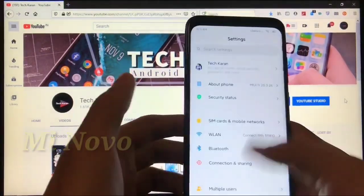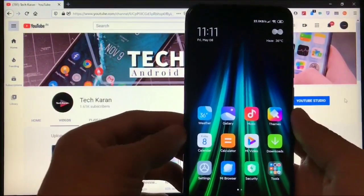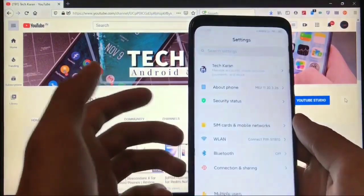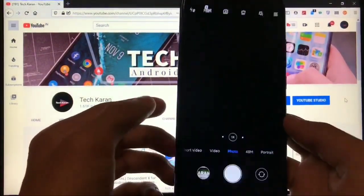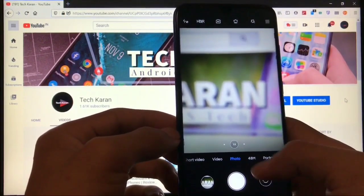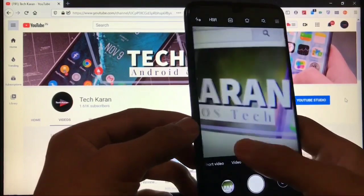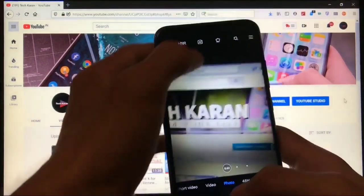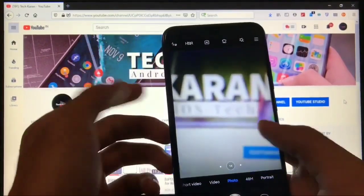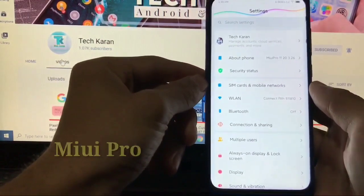One of the main things I personally like about this build is the animations and smoothness — there is not a single lag. Everything is working and it's bugless because it's based on stock Chrome, so you only get some extra features. The camera is available with all working modes like normal 48 megapixel, ultra wide — which is also working perfectly — and macro, including AI mode.